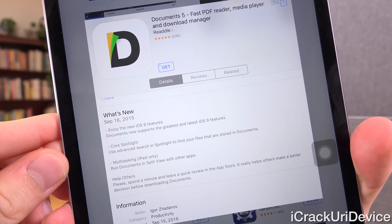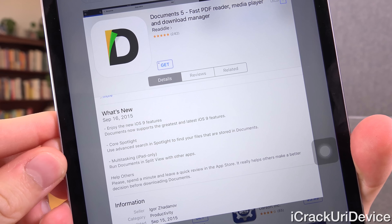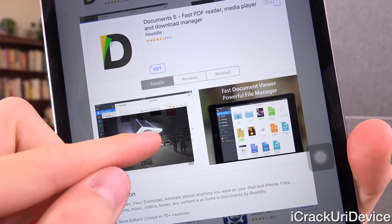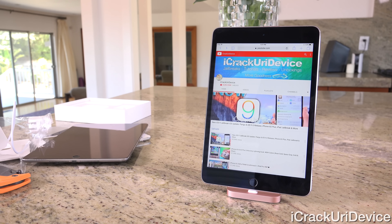Now quickly, for the tenth or bonus app, we have Documents 5, which lets you download and annotate a number of different document files including PDFs. This app ties quite a few new iOS 9 features together including CloudKit functionality, extensive Spotlight search, and split-view multitasking for the supported iPads.